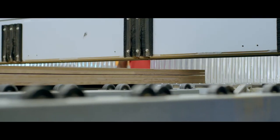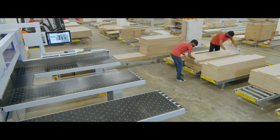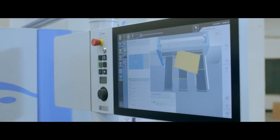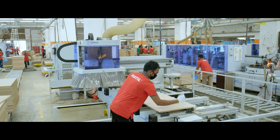This state-of-the-art section has a number of separate and independent units. The panel section delivers premium quality products, thanks to the seasoned workforce and top-notch machinery employed here.